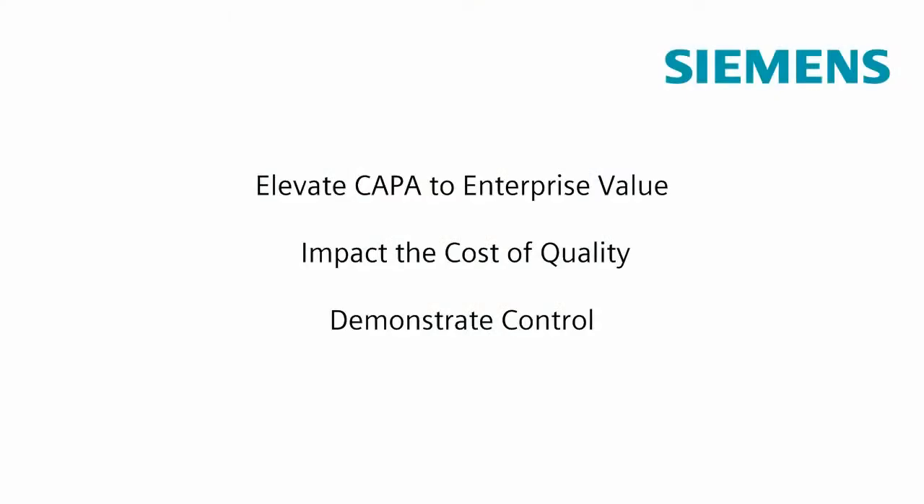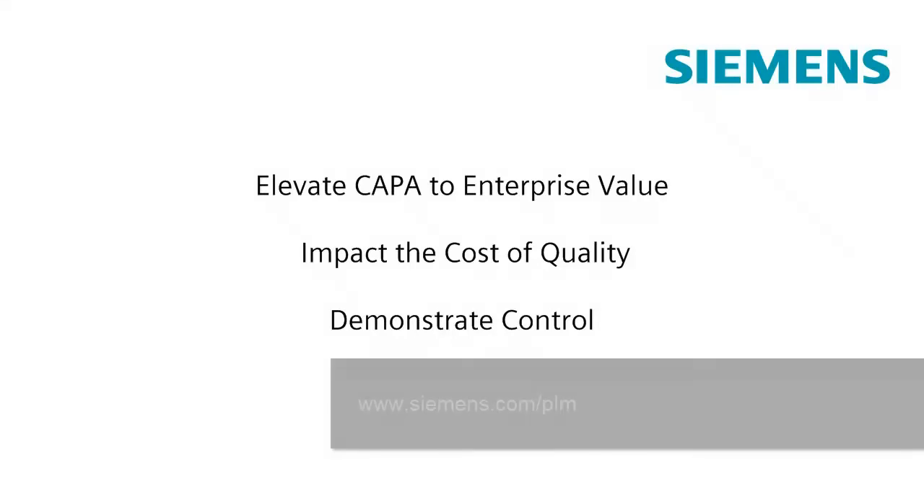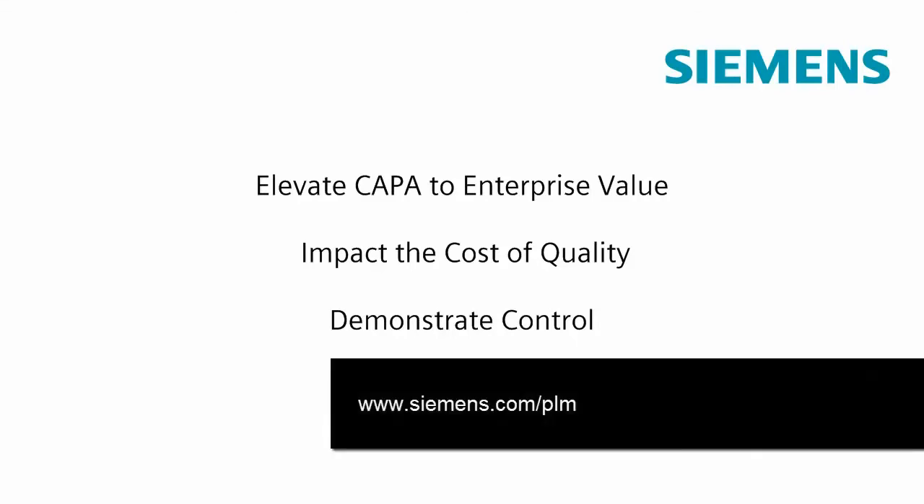If you'd like to learn more information on how we can help you elevate your CAPA activities to enterprise value, positively impact the cost of quality, and help you demonstrate control when issues do arise, please go to www.siemens.com/plm.